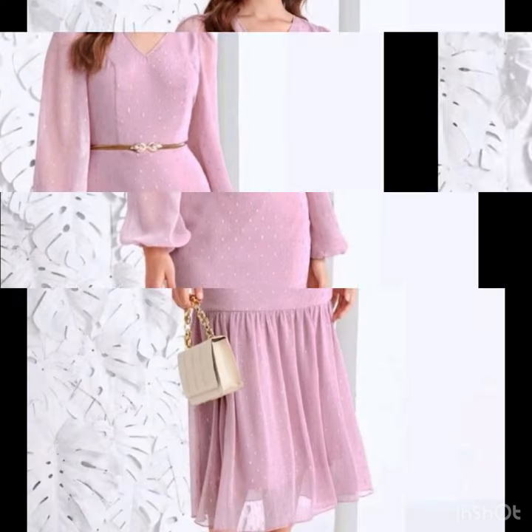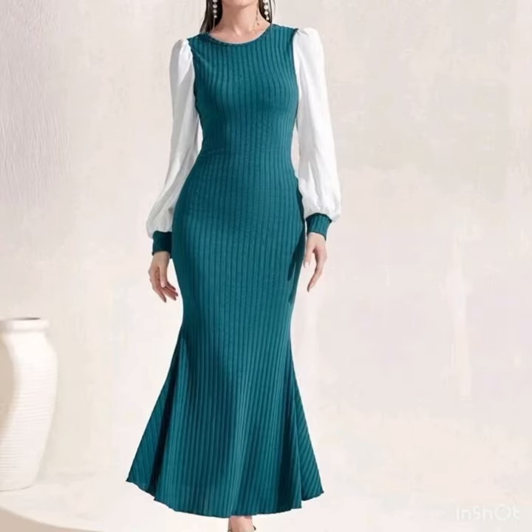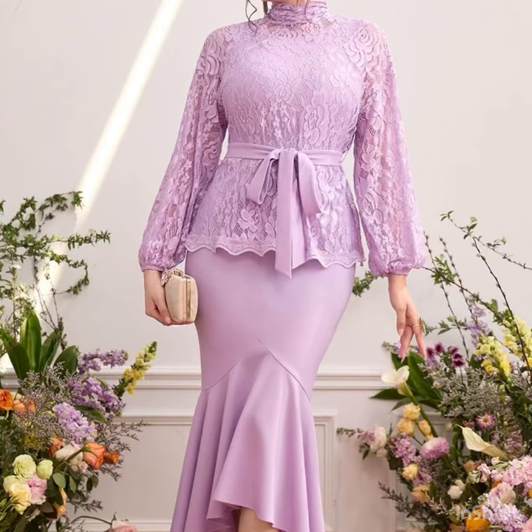If you want to be updated with the latest fashion trends and dress designing ideas, my channel is all about the latest fashion trends. You will find hundreds of new designs and new ideas daily on my channel, and I hope you will find them useful and helpful. If you're loving these amazing dress design ideas, please do like this video.